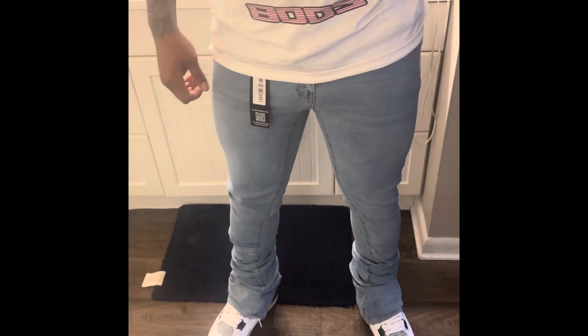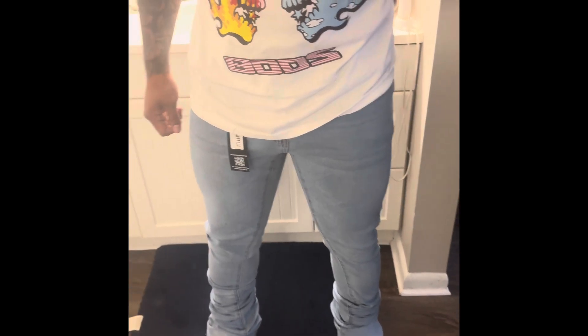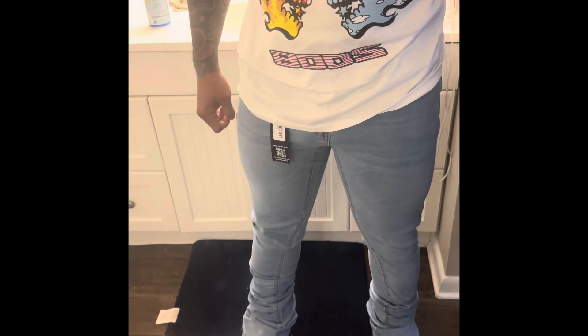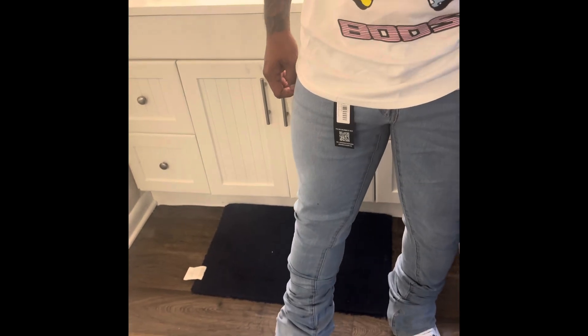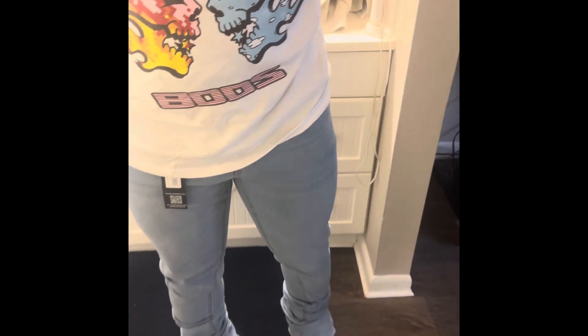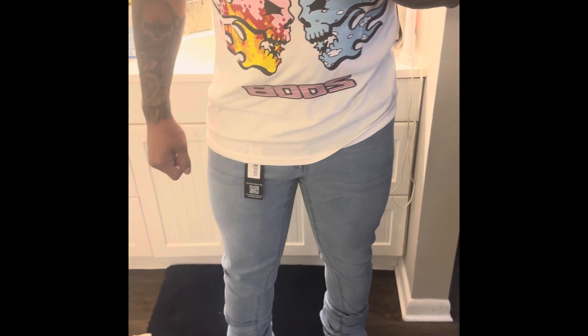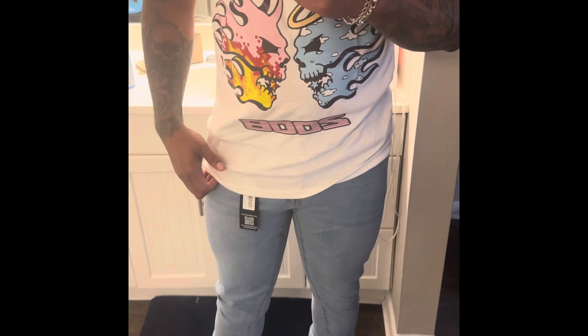Here's the jeans on deck. Don't mind the sneakers — I did not try to find something to match. Just wanted to throw these on real quick so you see what it's looking like. These are the Stack Flare variety. To me, this is kind of a super stack — you can see there's a lot of material down there at the bottom. I actually like these blue jeans because most of the time when you get the super stack jeans, there's tons of rips. So if you want something that's like a clean look without all the rips, I think this is a good go-to.